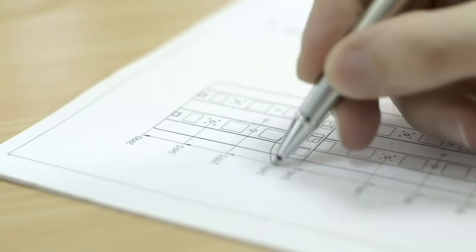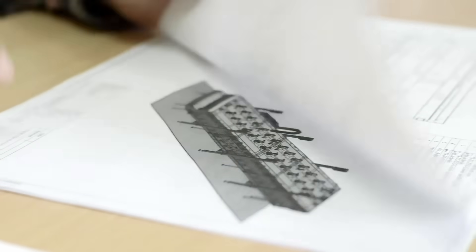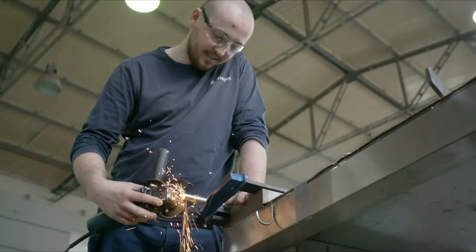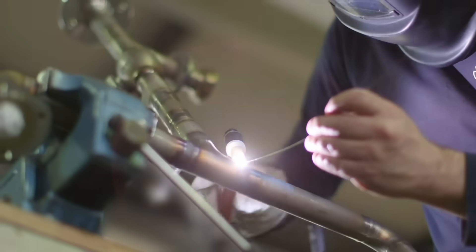Our extremely high standards ensure that every box is ticked and every solution already tested. We build machines to ensure hygienic design, optimal ergonomics and safety features are all integrated following the most demanding norms in the industry.